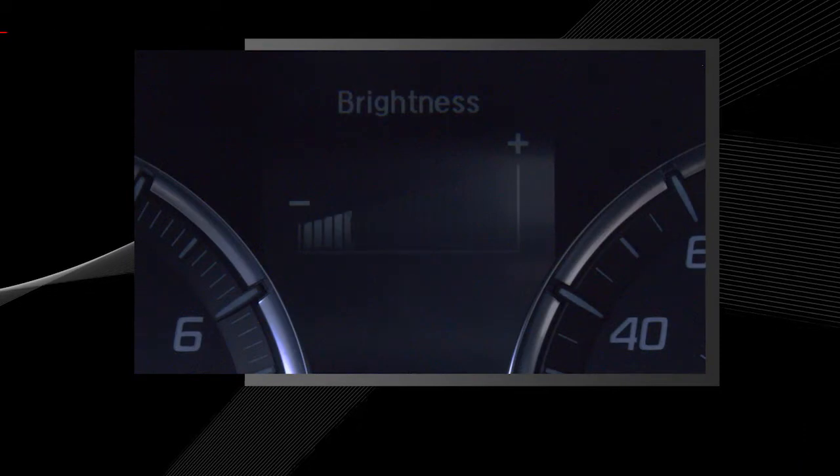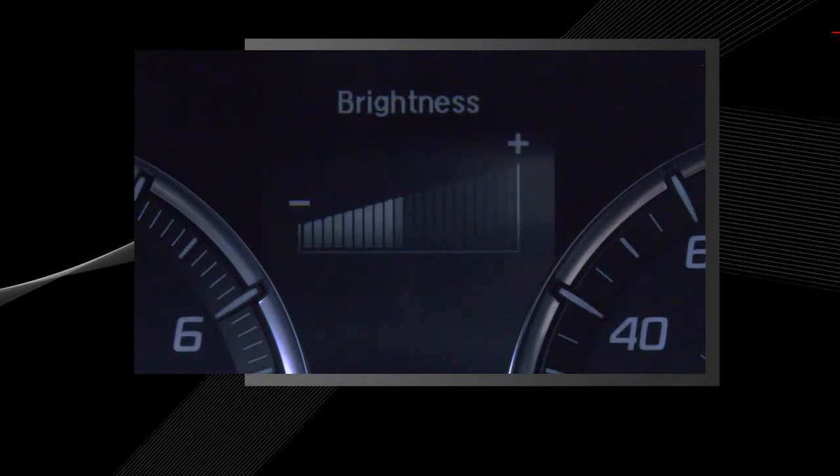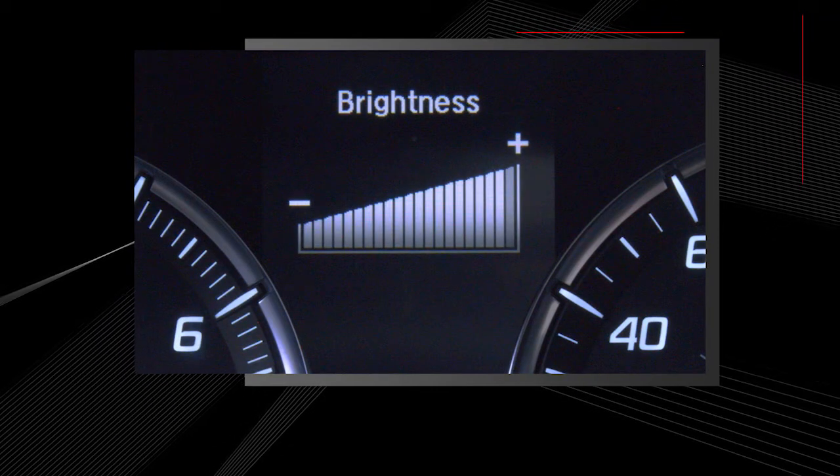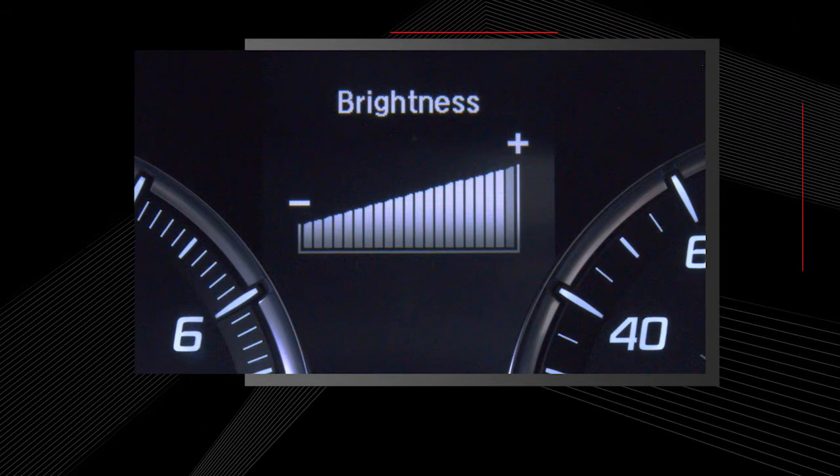A brightness indicator light on the multi-information display shows the brightness level as you are adjusting. You'll hear a beep when it reaches its highest or lowest setting.